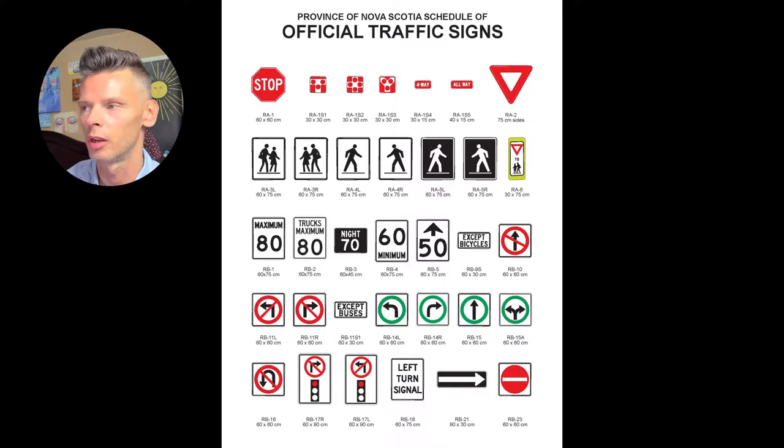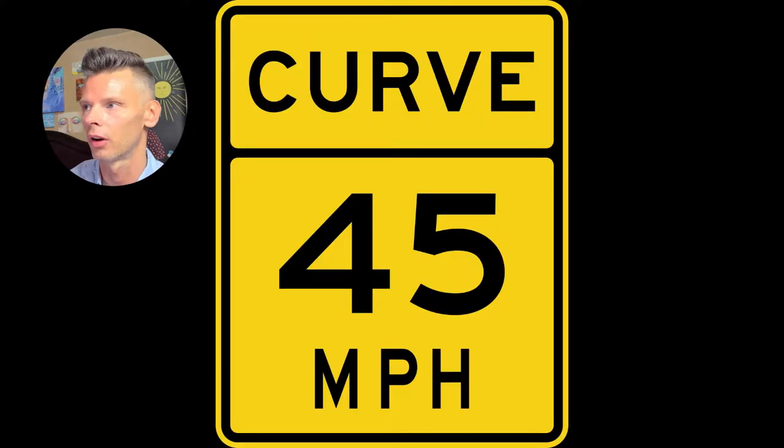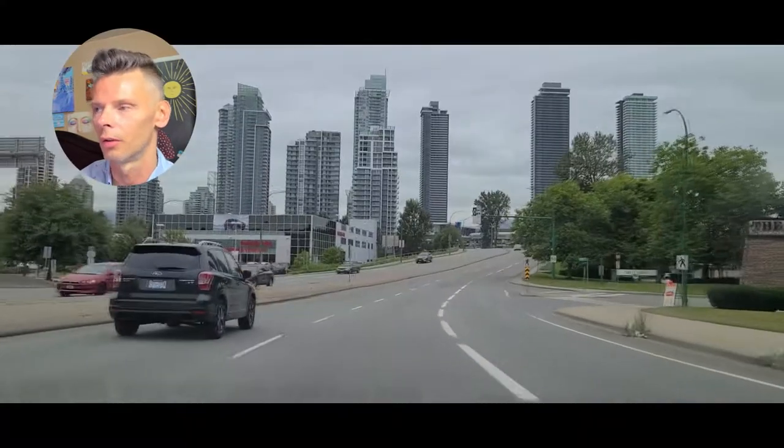Speed limit signs: black and white are your regulatory signs. There's your yellow recommendation — 35 going around a curve, same thing here, 45 going around a curve. Obviously these are in miles, so they're probably from the States. Exit at 50 — again that's for the highway. The one on the left would be a violation; the one on the right normally is not a violation.